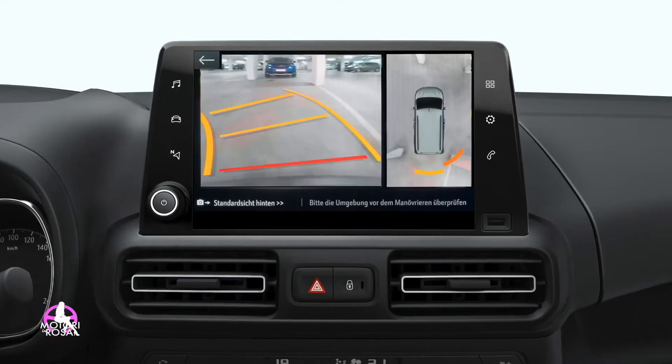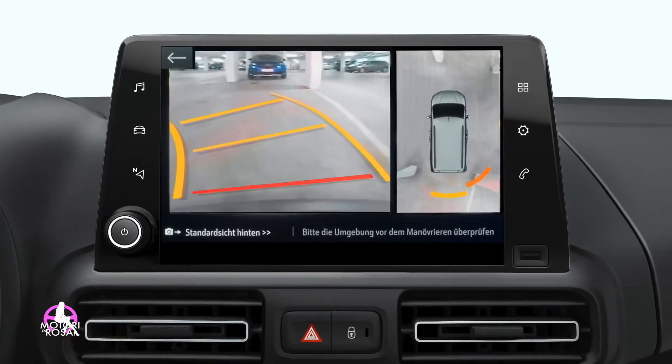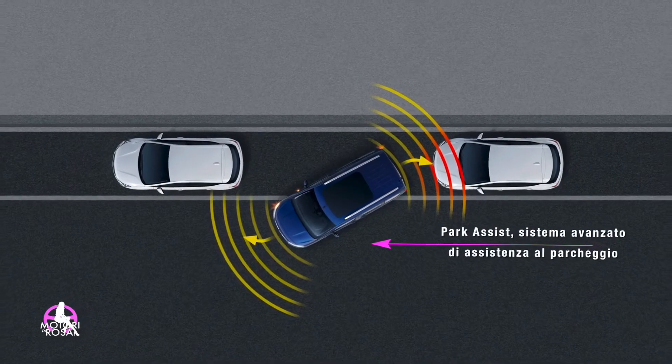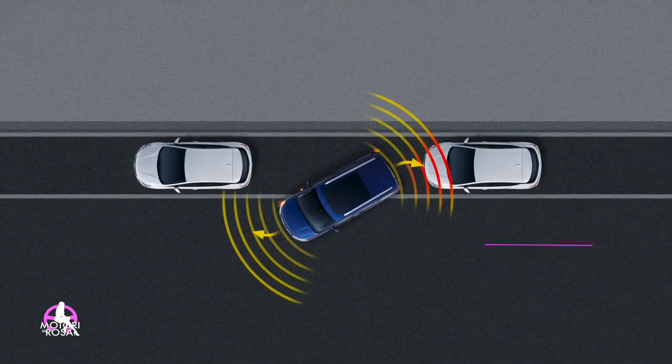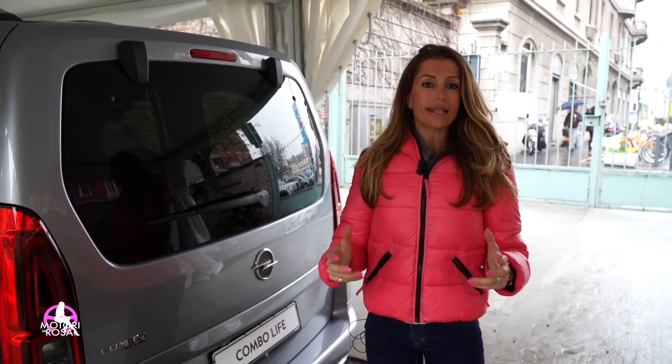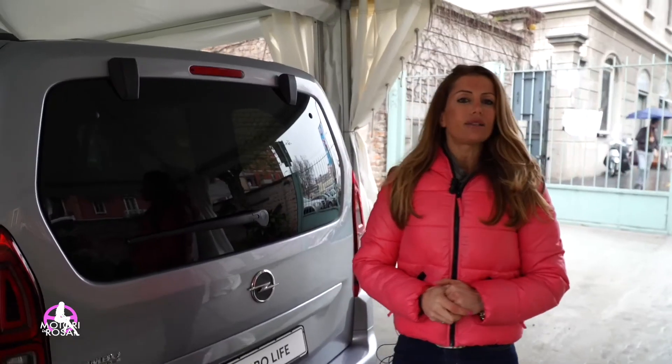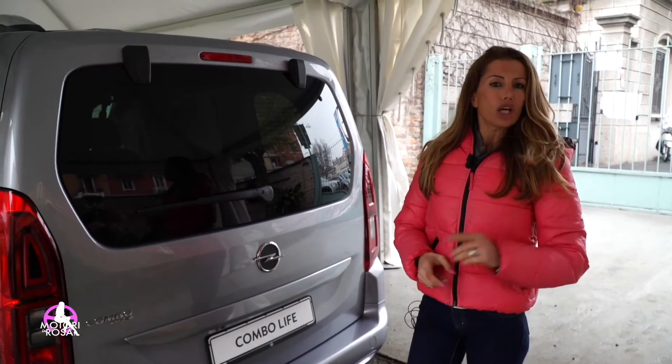Facilitazione di guida all'interno di una città, per esempio col parcheggio: telecamera a 180 gradi oppure park assist, cioè la vettura parcheggia da sola. Volante riscaldato e tanti optional per vivere la vita di tutti i giorni veramente in Combo Life.